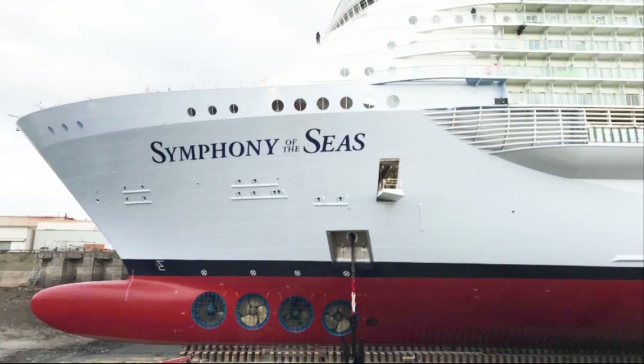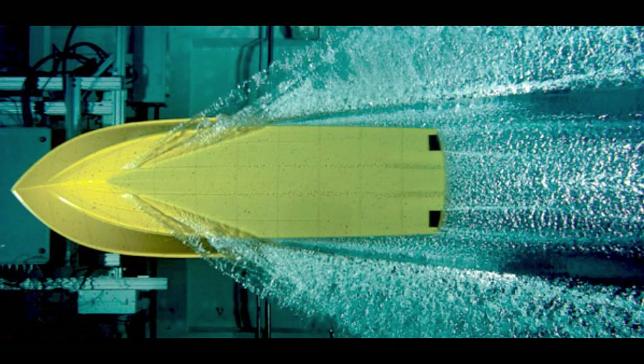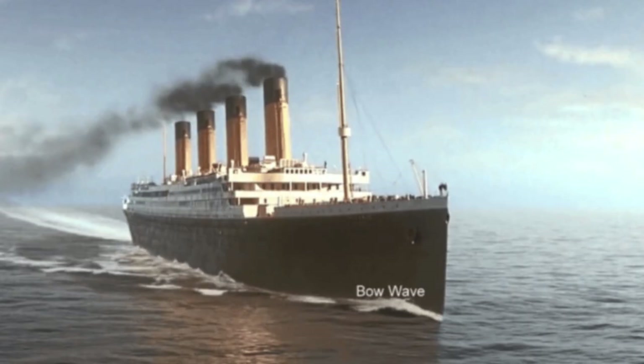It is a protruding bulb at the front of a ship just below the waterline. Water tank tests and computer simulation, not available in 1912, tell us that a bulbous bow modifies the way the water flows around the hull, reducing drag.